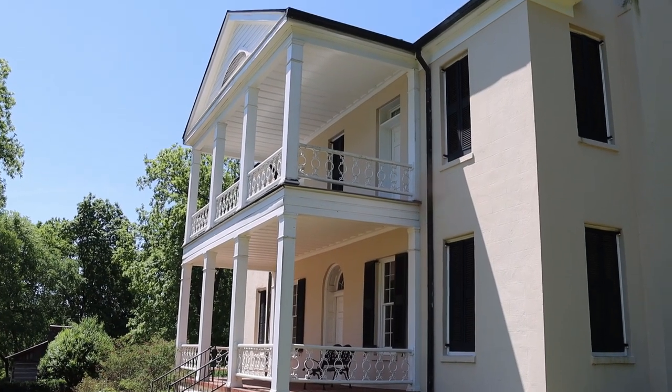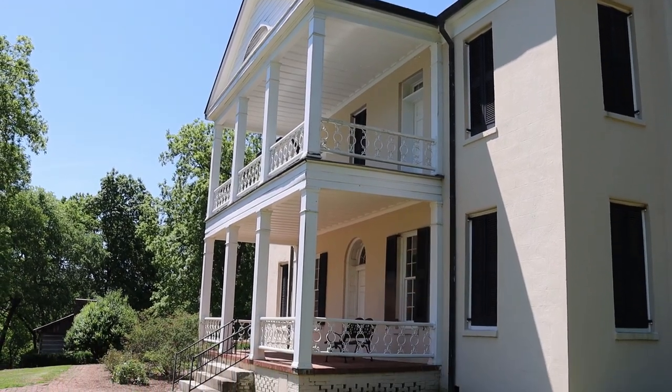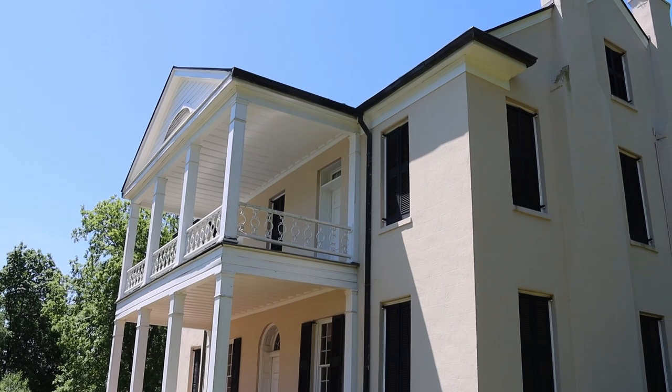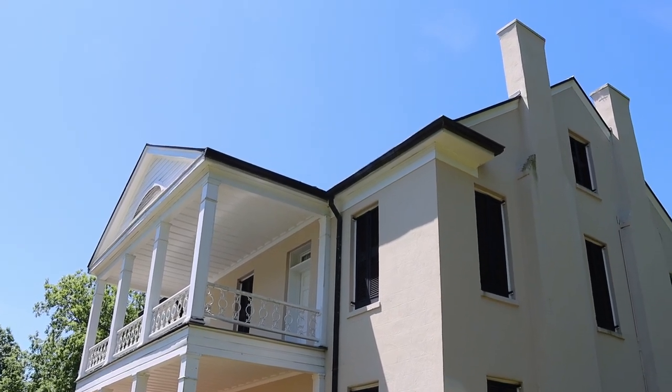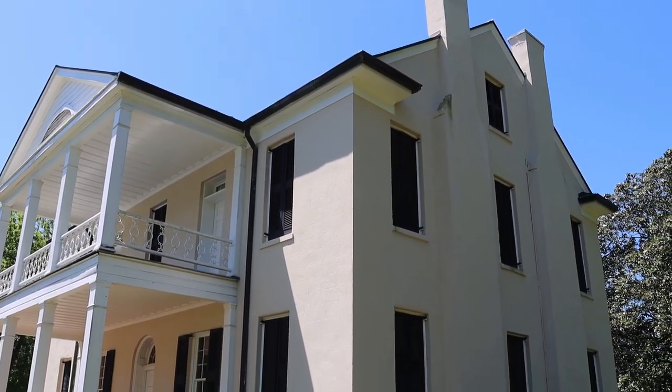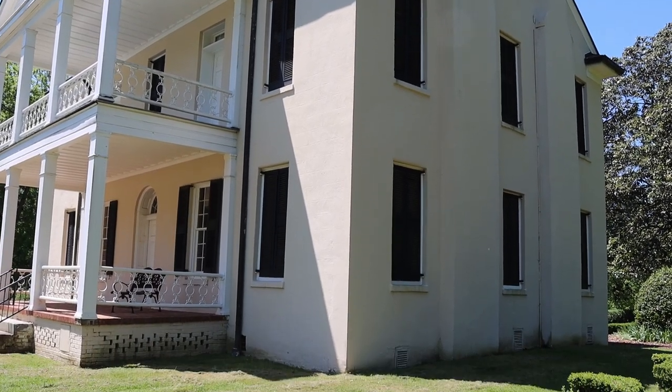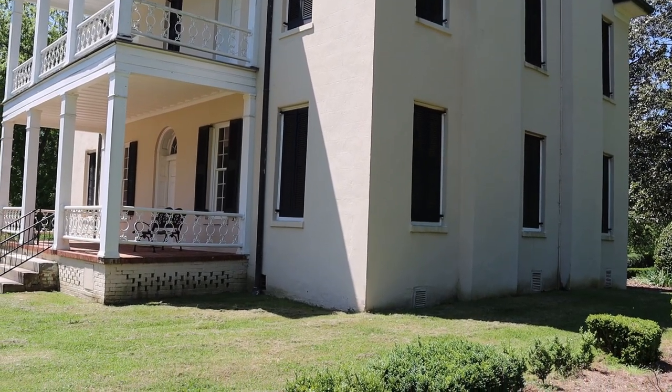Here is the back of the house and you can see the tiered porches just like the front. I should mention that the estate was named Rose Hill because of the many varieties of roses planted in the formal gardens that surrounded the estate.